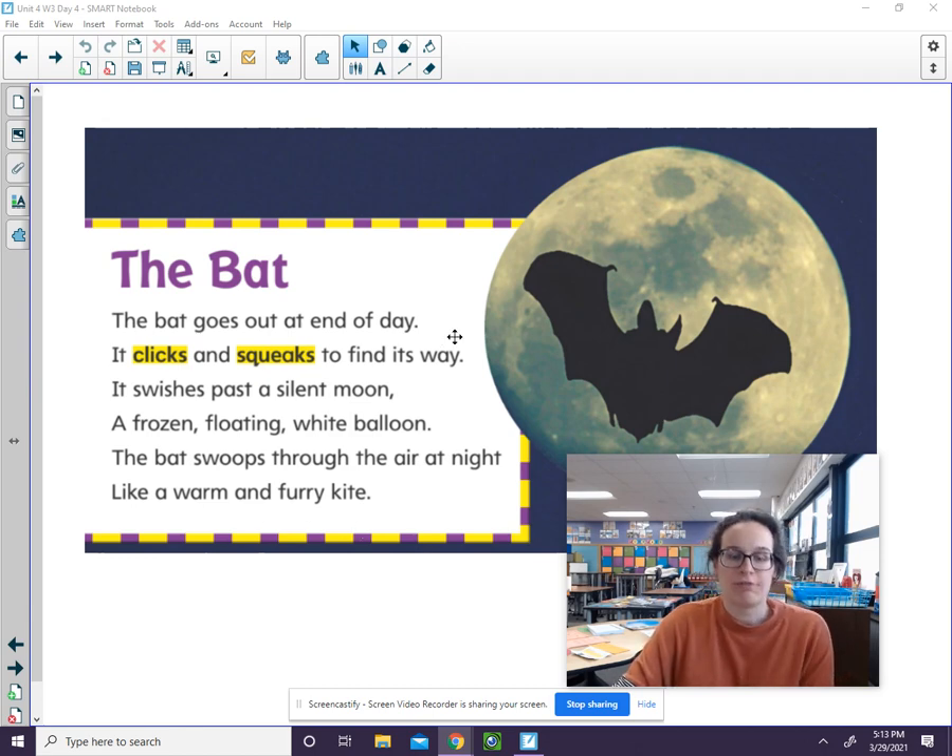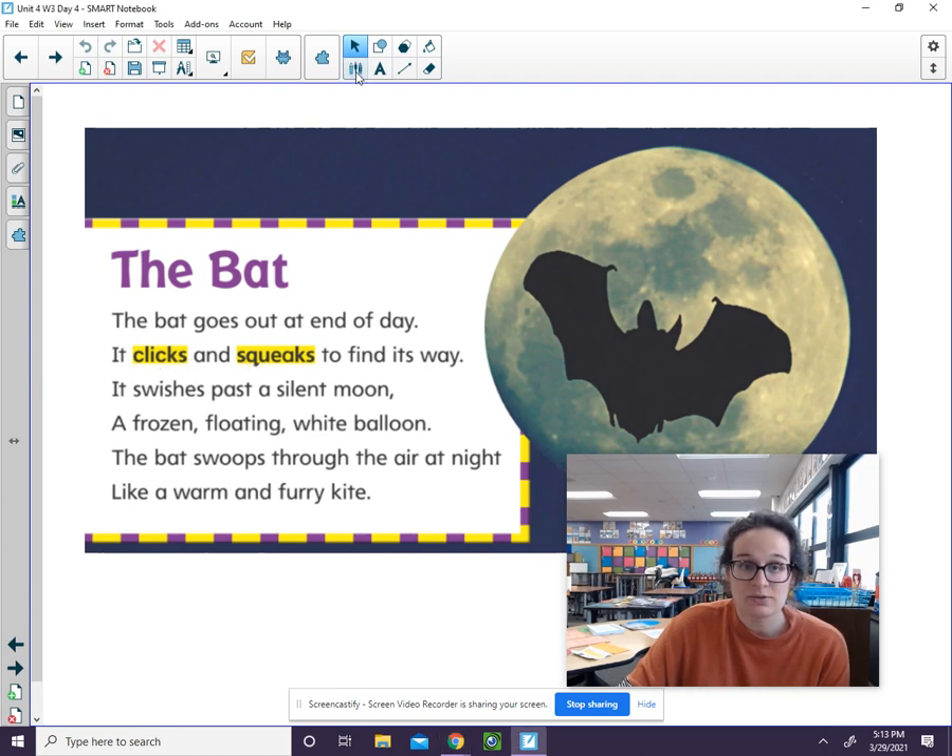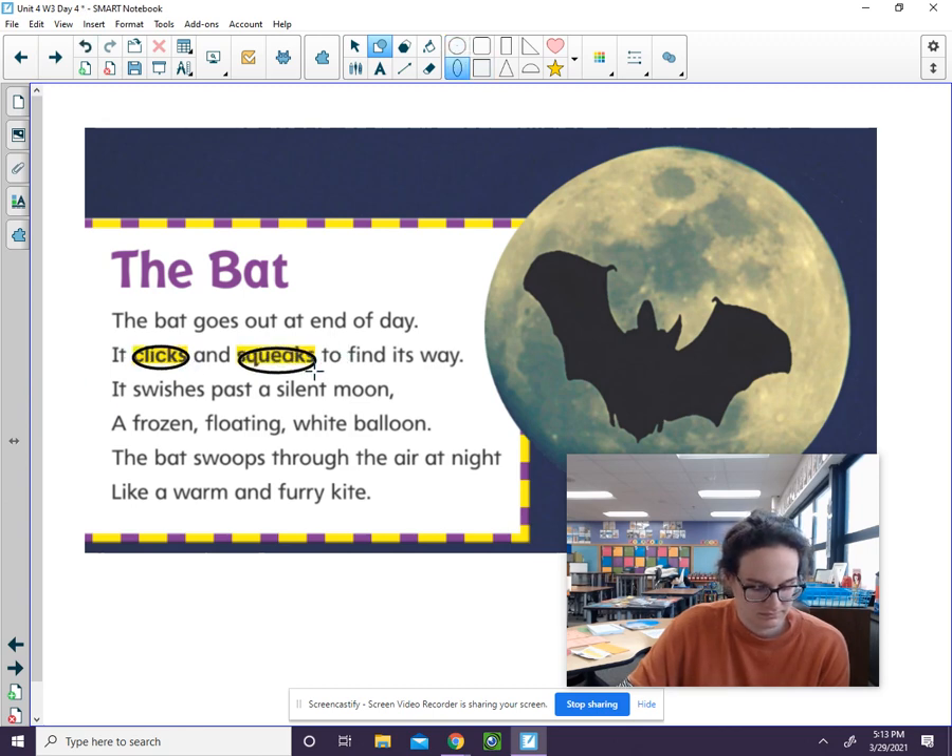Let's take a look at these first two lines of the poem. The bat goes out at end of day. It clicks and squeaks to find its way. The words clicks and squeaks tell us what the bat sounds like. These words describe what we can almost hear.